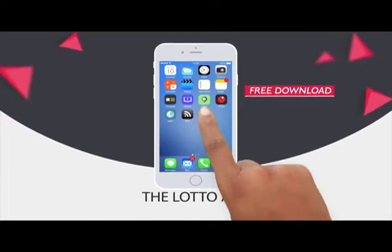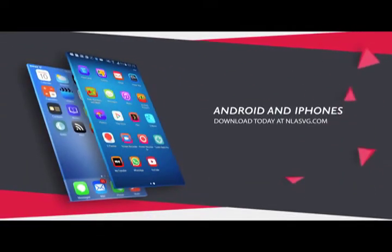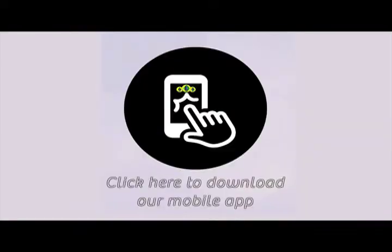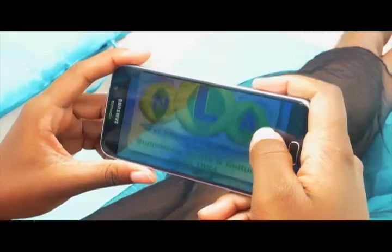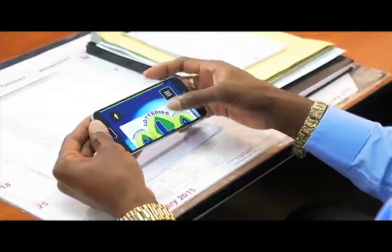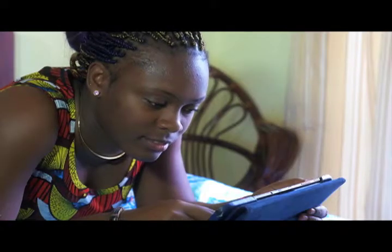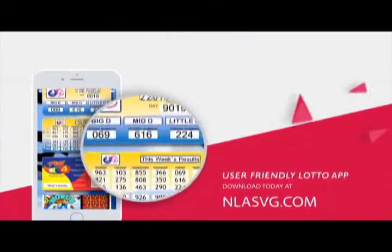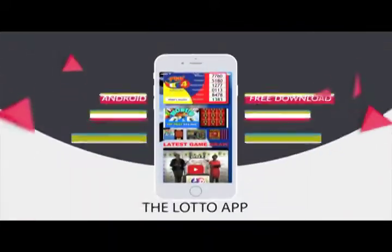The National Lottos Authority introduces the Lotto App for all Android and iPhones. Your free download is available at NLASVG.com. Whether at home, work, or simply having fun, get all NLA game results at your fingertips. View all draws on your handset or tablet with the user-friendly Lotto App. Download today at NLASVG.com.